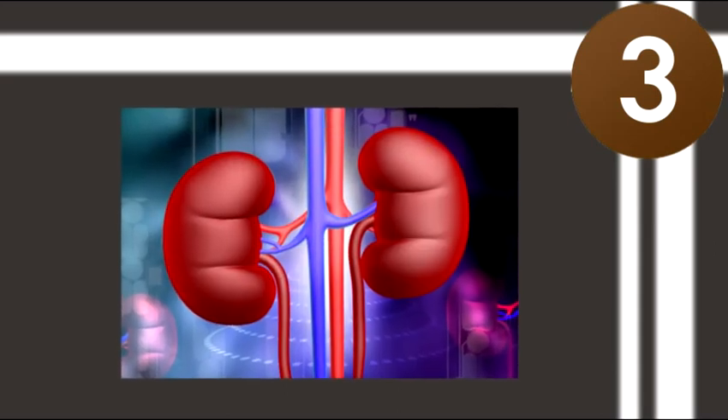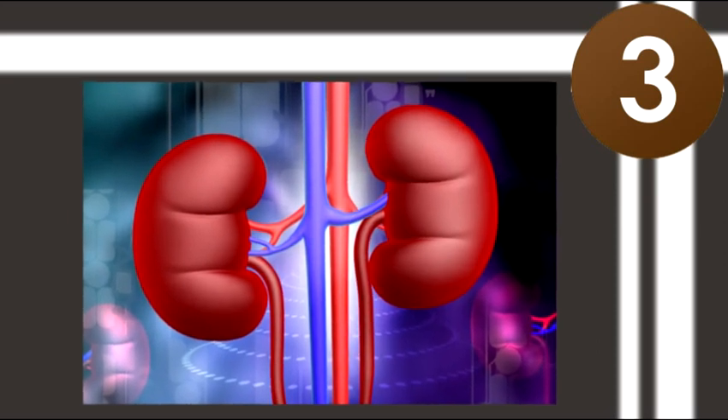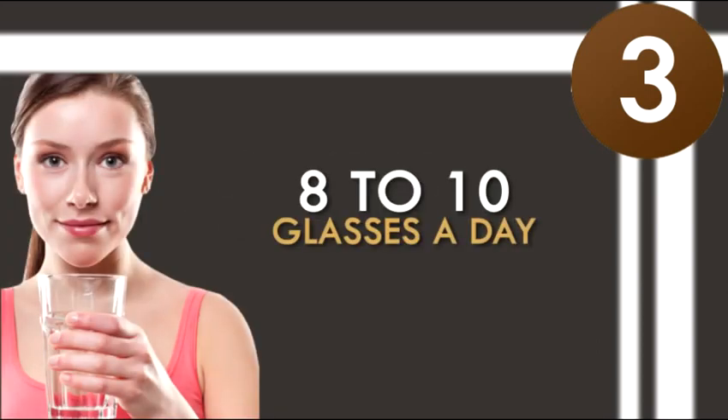3. Drink plenty of water. Since our kidneys do a lot of hard work in regulating the volume and composition of the extracellular fluids in our bodies, drinking plenty of water will help keep them in good condition. This will also keep potassium and other electrolytes in balance. Drinking at least 8 to 10 glasses a day will prevent the onset of water loss, which is one of the symptoms of hypokalemia.